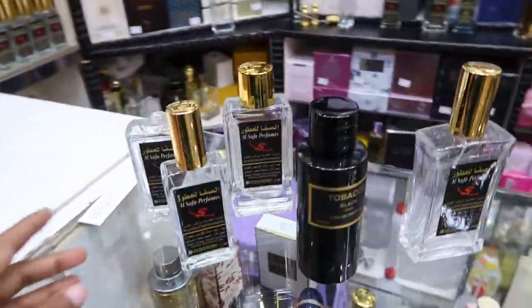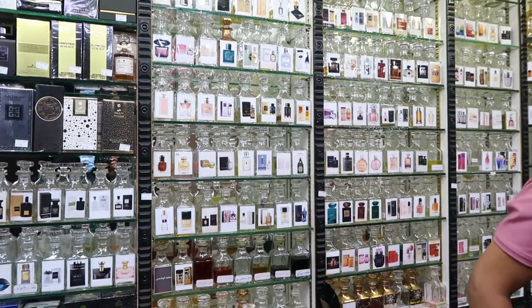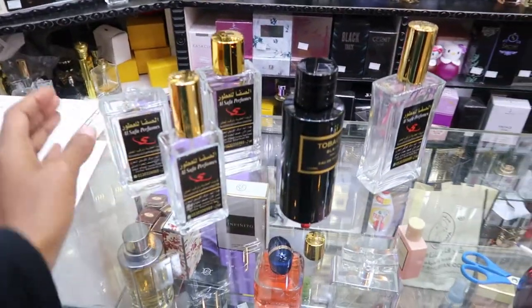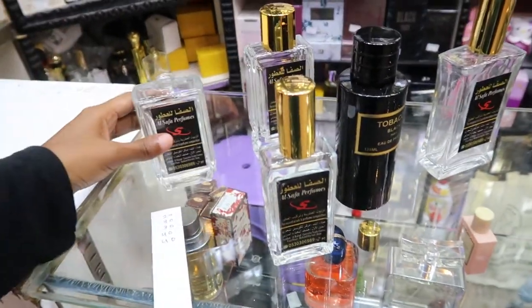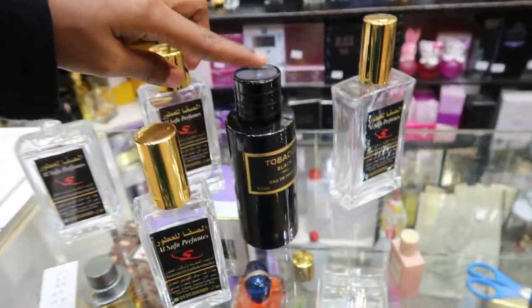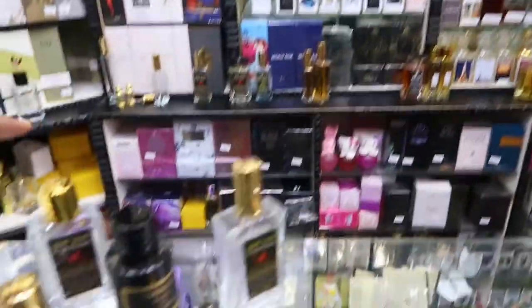What he does is he has these clear bottles. You choose first the perfume that you like, tell him what you want, and it comes in the oil version. You can get any of the sizes here — the prices differ by size: this one's 20 riyal, this one's 30, this one's 35, and this one's 40.